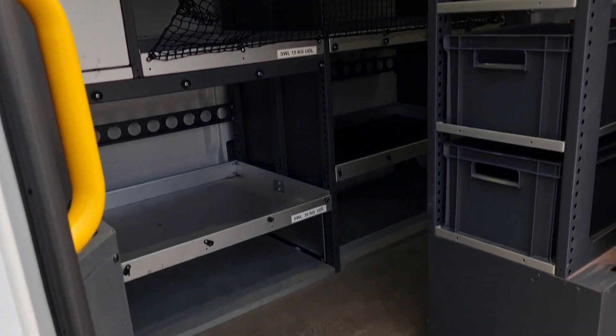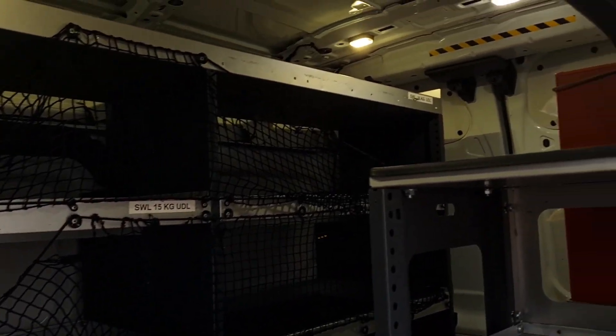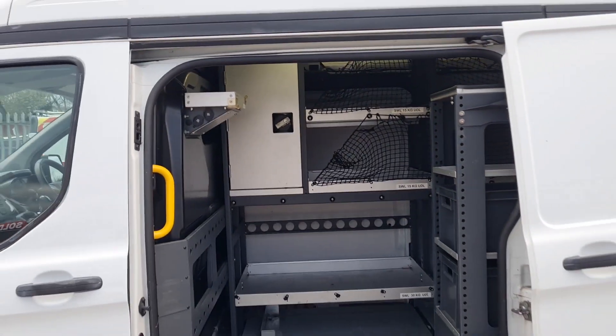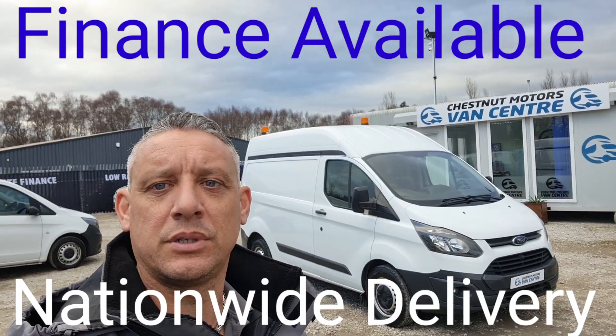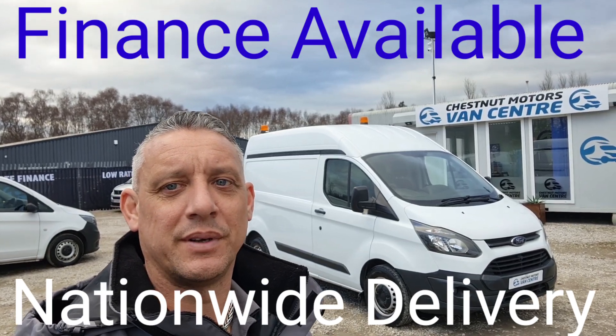Very expensive, awesome racking — easily taken out if you don't want it. So there you have it: a 2016 Transit Custom, coming with a new MOT and a full service from ourselves too. Finance and nationwide delivery also available.